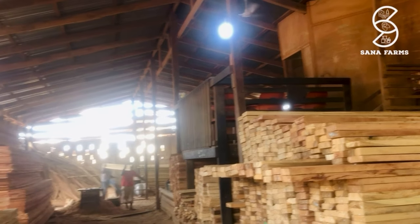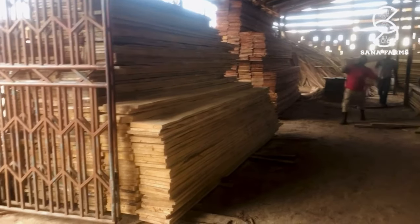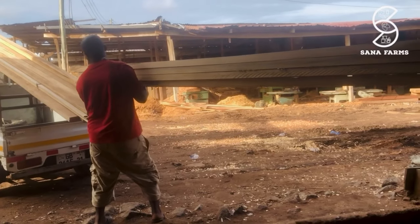Hello guys, this is Sana Farms. Today we are going to show you how we were able to construct a sheep house on a small piece of land. As you can see, we are at the timber market trying to purchase some wood for the construction of the sheep house.